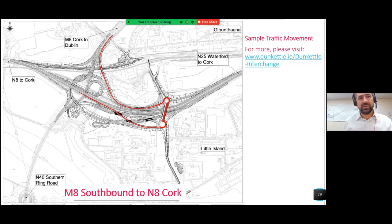Little Island has a major impact on the layout of the new junction. Not only have we got the M8, N40, N8, and N25, but we've also got Little Island, and access to Glanmire and Glantown to be accommodated as well. Something like 32 individual traffic movements will be possible through the new junction.